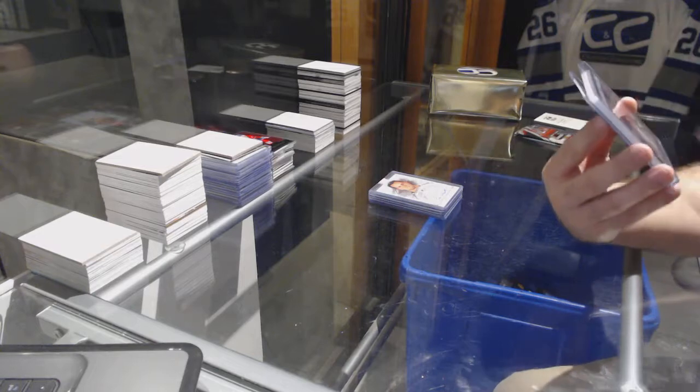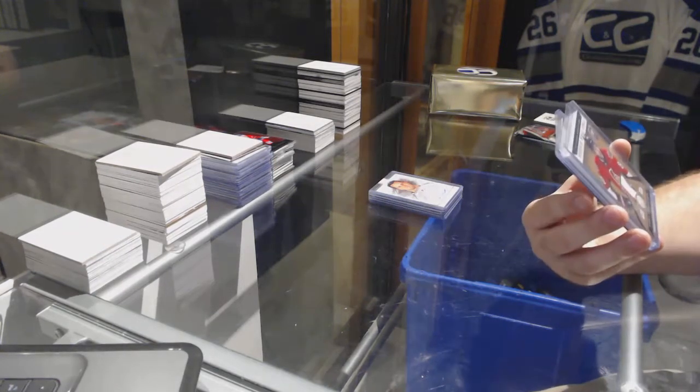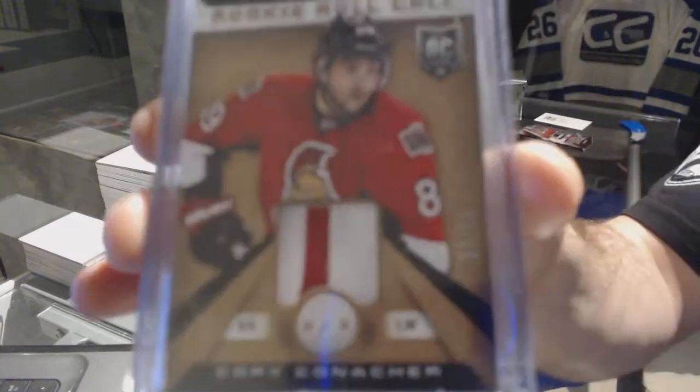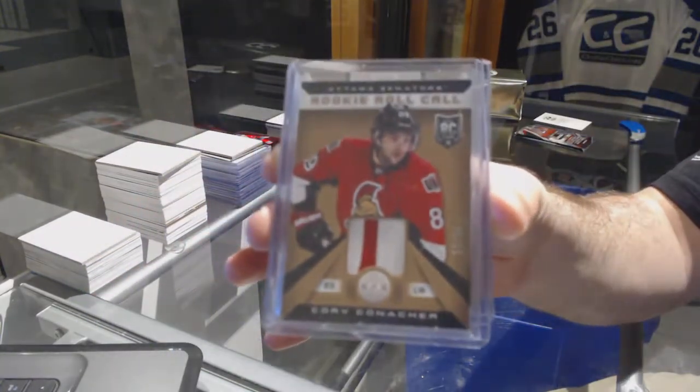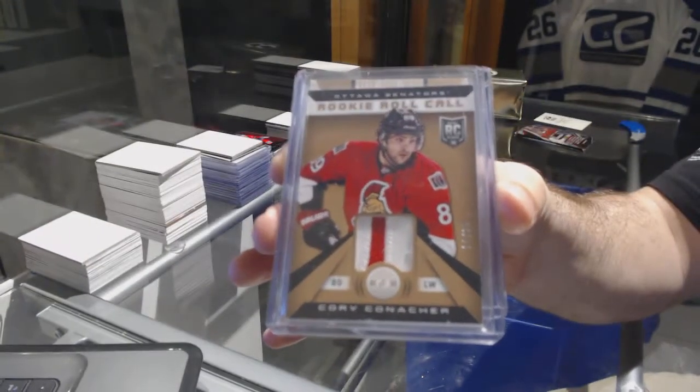Number 25, Rookie Roll Call Patch for the Ottawa Senators — Corey Conacher, out of 25.